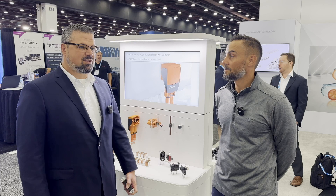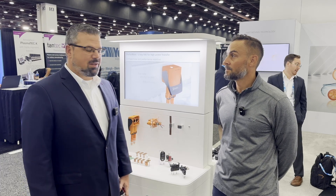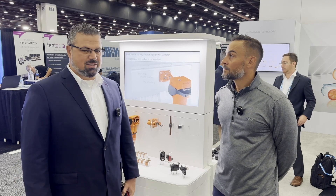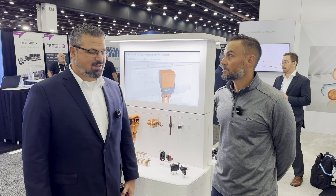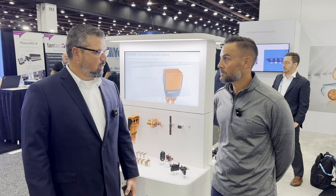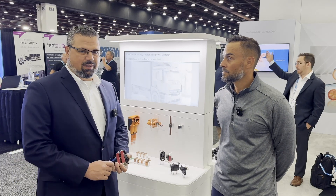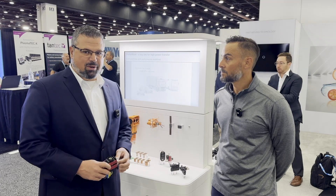We have a robotics division that specializes in robots for really good clean environments — semiconductor, medical applications, and certain applications in the industrial sector that make sense, like food processing, which is another big market for the robotics side. We also have a division that does textile machines. We weave the fabric that goes into most of the airbags in the world, and we have applications for smart clothing and really high-end textiles.